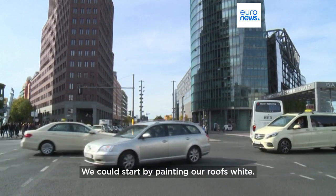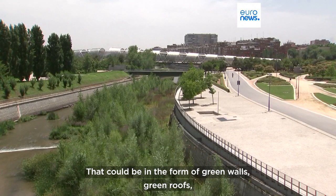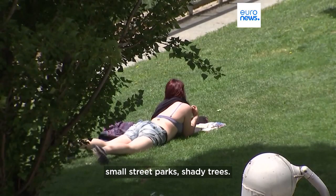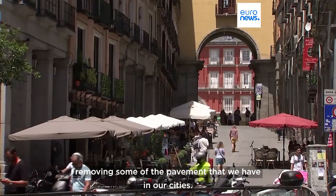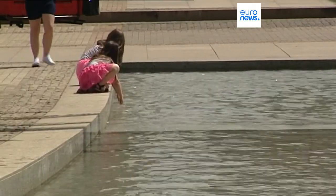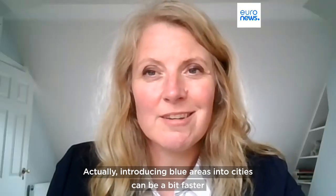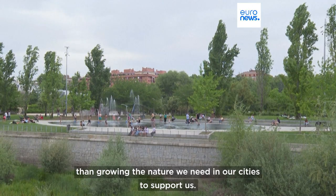We could start by just painting our roofs white. That could be in the form of green walls, green roofs, small street parks, shaded trees. We can think about de-paving — removing some of the pavement that we have in our cities. Actually introducing blue areas into cities can be a bit faster than growing the nature that we need in cities to support us.